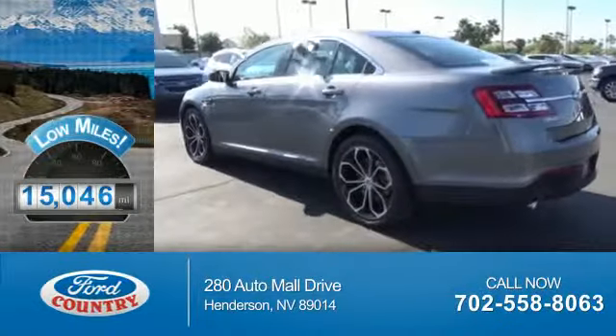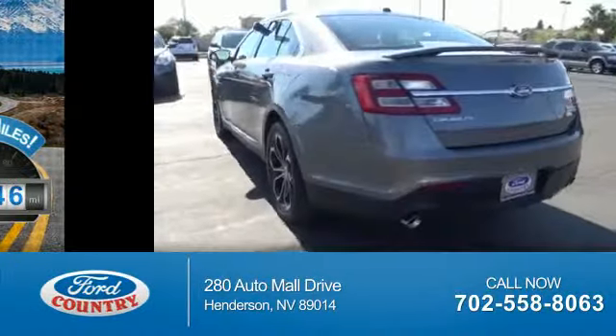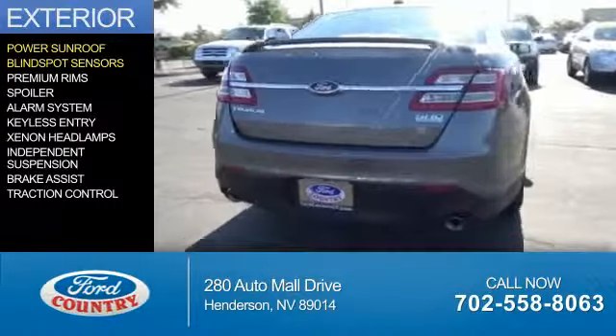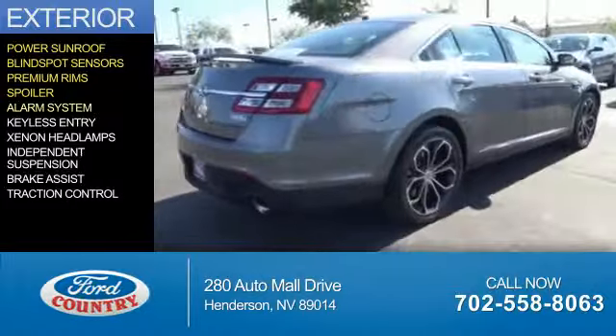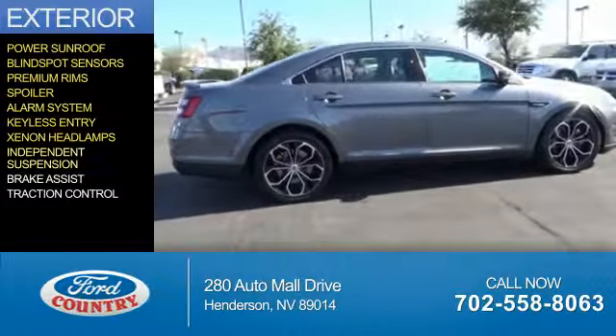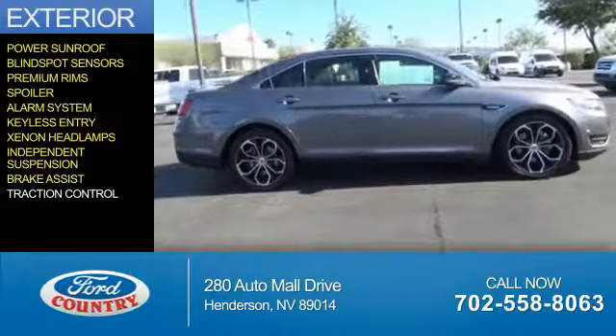With fewer than 20,000 miles, this vehicle has a long road ahead. The features include a power sunroof, blind spot sensors, premium rims, a spoiler, an alarm system, keyless entry, Xenon headlamps, independent suspension, brake assist, and traction control.